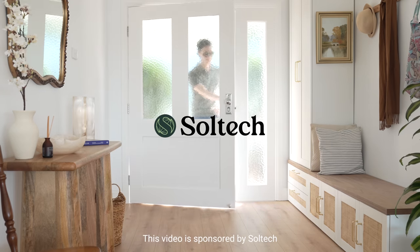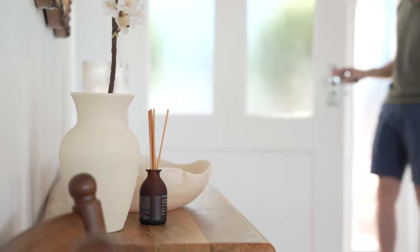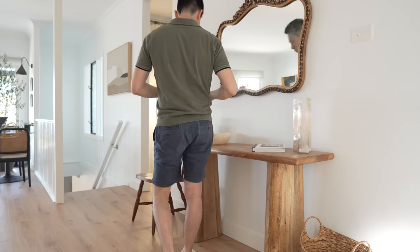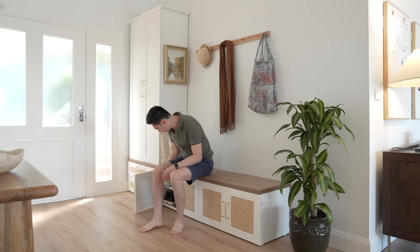The entryway is a confusing part of the house. We don't spend much time there, yet it is one of the most visited areas in a home. It acts as a first impression and a welcome to our home.